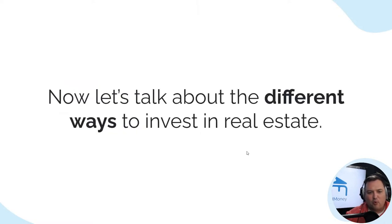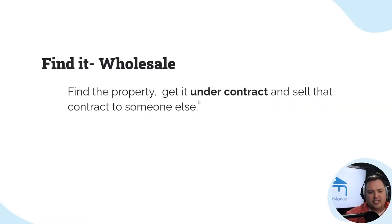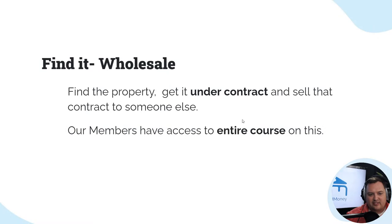Now let's talk about the different ways to invest. We've talked about all the different types of real estate. Now let's talk about the ways you can actually invest in these. So first — find it and wholesale it. Find the property, get it on a contract, and sell the contract to somebody else. You're getting paid to find a good deal, tie it up, sell your contract, and somebody else takes it over.